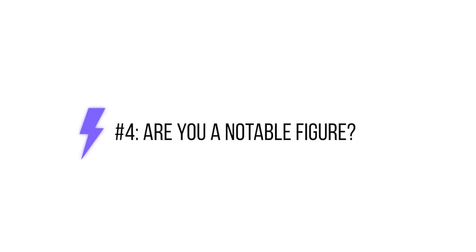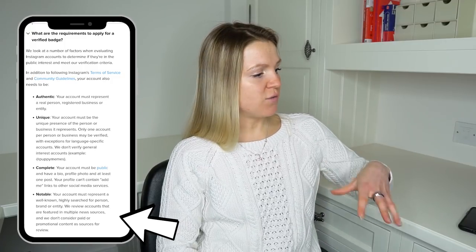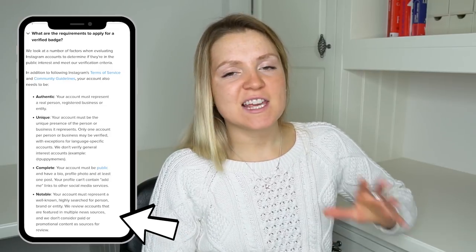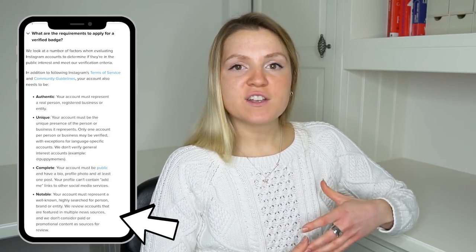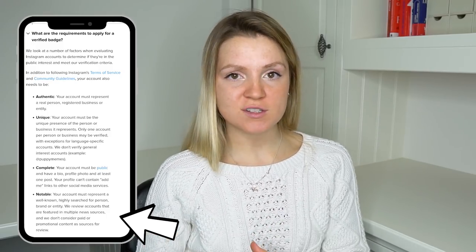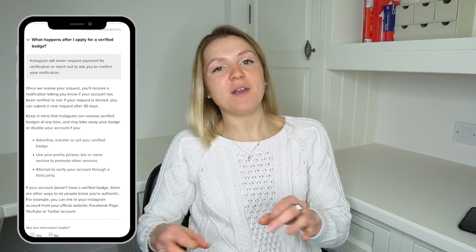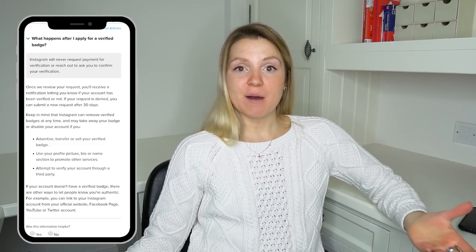The fourth and final thing Instagram considers is whether you're a notable figure. It says your account must represent a well-known, highly searched-for person, brand, or entity. They review all accounts that are featured in multiple news sources, and they don't consider paid or promotional content as sources for review. They also say that if you provide any false or misleading information, they'll take away your blue badge and take all action required to delete your account.